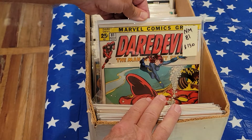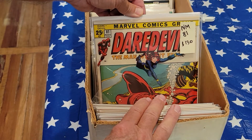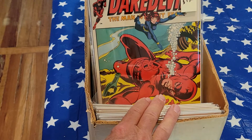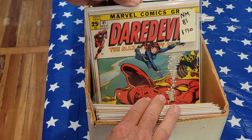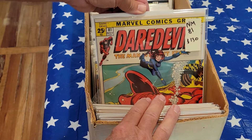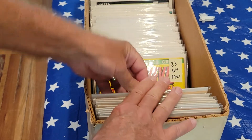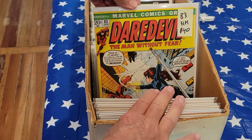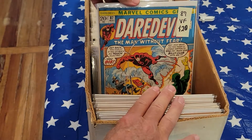Here's Daredevil number 81, near mint, $130. For those who shop the giant size, this is an extremely hard book to find in high grade. Black Widow is in there and her show's getting ready to come out — do the research, that's a good price at $130. 83, near mint, $40. 87, very fine, $20.